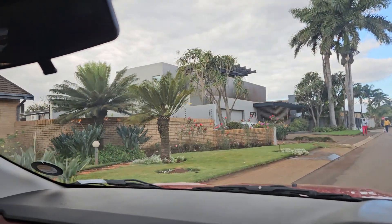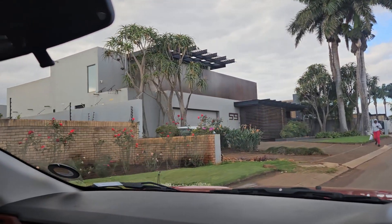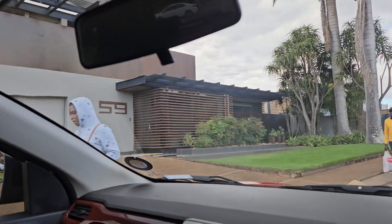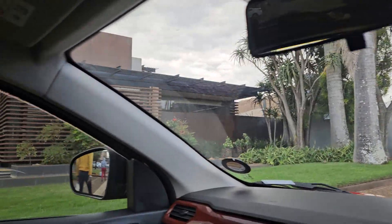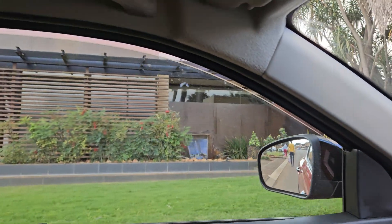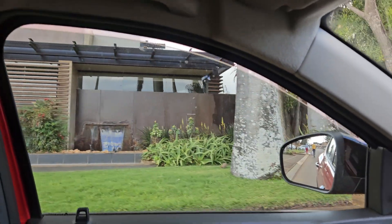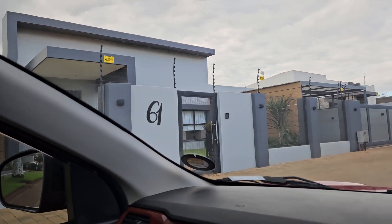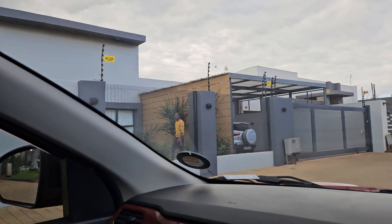This house was designed and constructed by Niko van der Mulen, one of the best architects around. If you go onto nikovandermullen.co.za you will see something like this. I just don't know the exact name, but yeah, look at this.